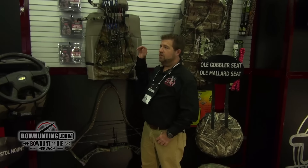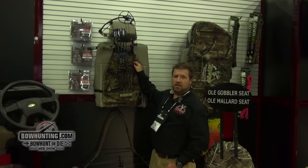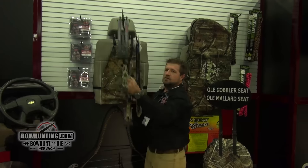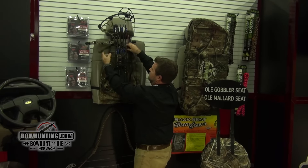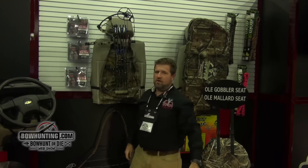Hi, this is Trophy Hunting Products, Booth 431 at the ATA Show. This is our back seat bow sling. Simple and easy — just clip one snap, take your bow out, go hunting, come back to your truck, slip it right on the back of your seat, snap the bow back. Just that quick, you're ready to go.